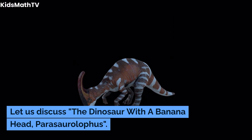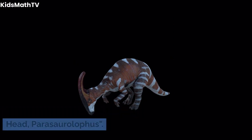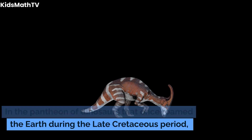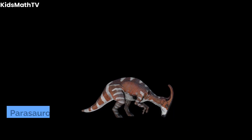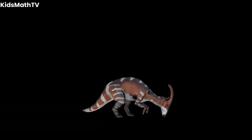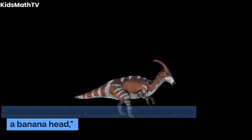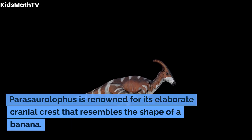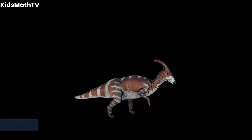Let us discuss the dinosaur with a banana head — Parasaurolophus. In the pantheon of dinosaurs that once roamed the Earth during the late Cretaceous period, Parasaurolophus stands out as an intriguing and distinctive creature, often affectionately dubbed the dinosaur with a banana head. Parasaurolophus is renowned for its elaborate cranial crest that resembles the shape of a banana.